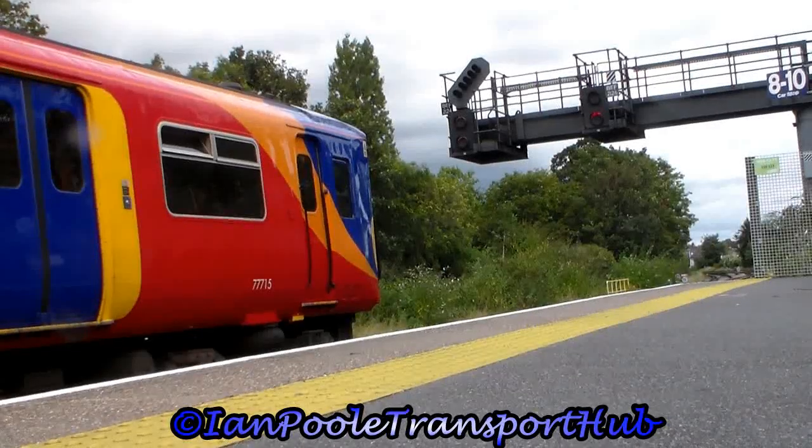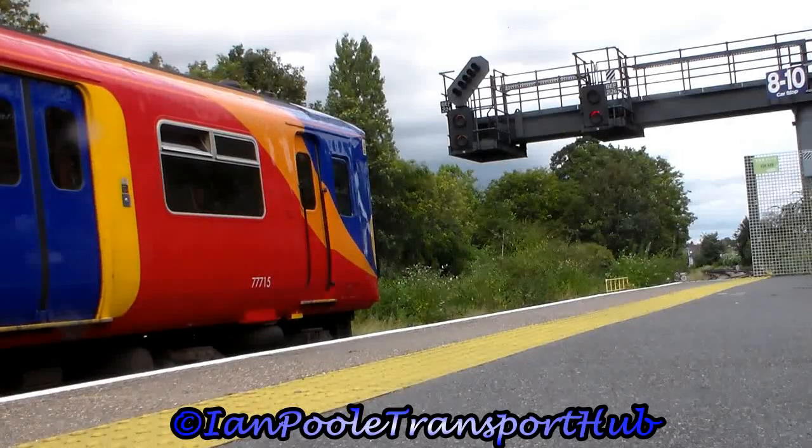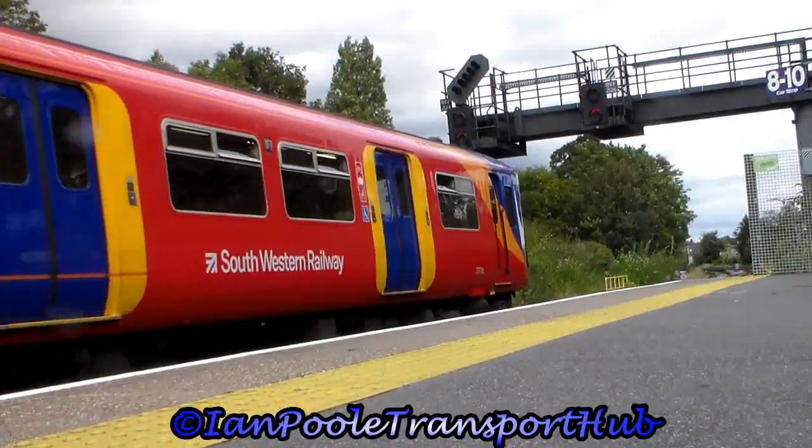Taking a quick sit down, we see 455 864 and 455 709 depart with the 1413 South Western Railway service from Kingston to London Waterloo.